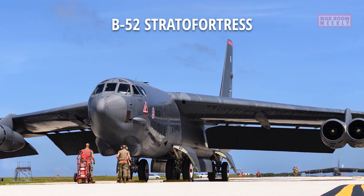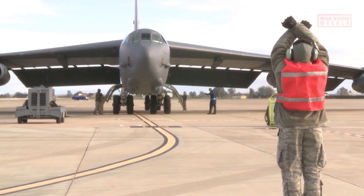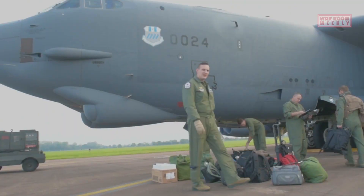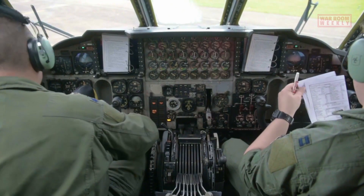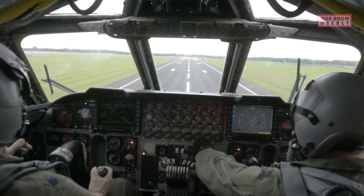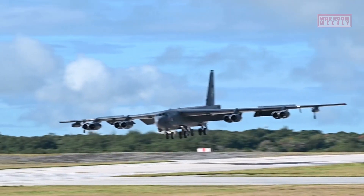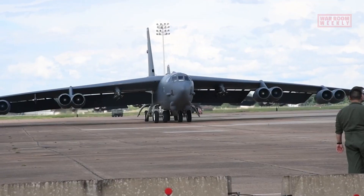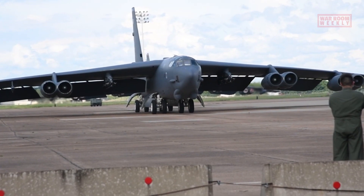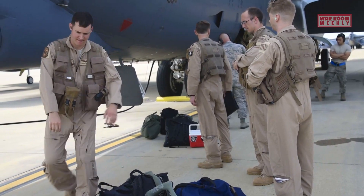This is the B-52 Stratofortress. The B-52 Stratofortress is a long-range subsonic strategic bomber aircraft operated by the United States Air Force. It is one of the most iconic and enduring symbols of American military aviation. Developed by Boeing, the B-52 made its maiden flight in 1952 and has been in continuous service since 1955. The aircraft was initially designed for delivering nuclear weapons during the Cold War but has evolved to excel in various roles, including conventional bombing, maritime patrol, and intelligence, surveillance, and reconnaissance.